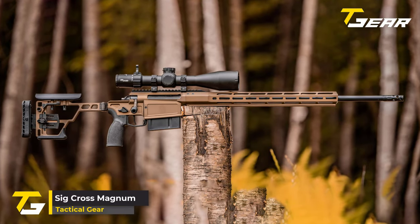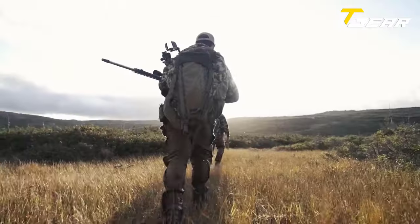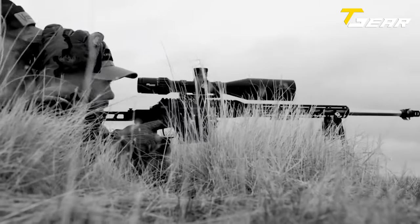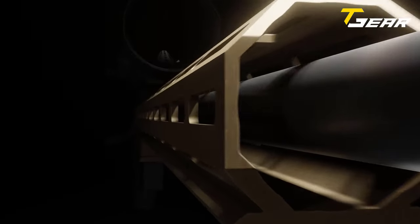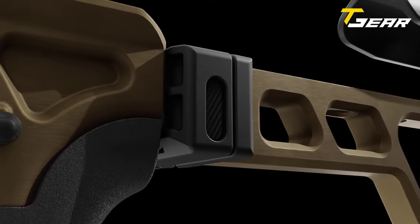SIG CROSS MAGNUM. The SIG CROSS MAGNUM builds upon the success of the original CROSS, introduced in 2020, and takes it to a new level of power and versatility. The CROSS MAGNUM was initially offered in .300 Win Mag in response to persistent demand from shooters for a magnum version of the popular folding stock rifle. Weighing in at 8.9 pounds, the CROSS MAGNUM maintains the user-friendly and modular features that made its predecessor a hit. The folding stock is adjustable for both length of pull and comb height, ensuring a personalized fit. The coyote-colored anodized receiver and ARCA float tube add a touch of sophistication to the rifle's appearance. The rifle's standout feature is its user-changeable medium-contour stainless barrel, facilitating easy barrel swaps for shooters who appreciate versatility in calibers.